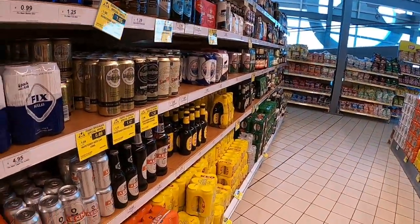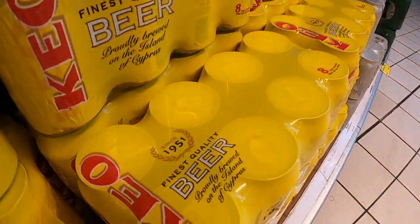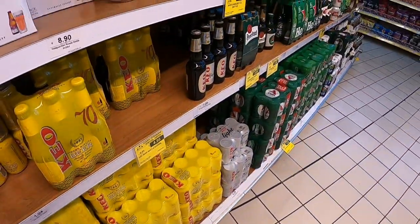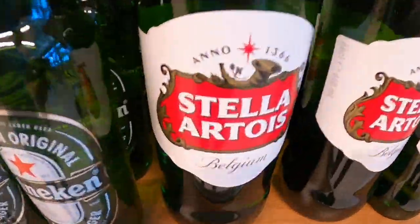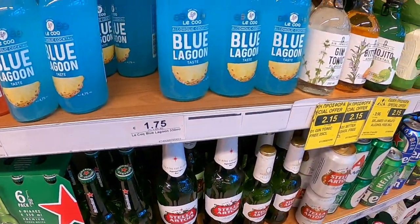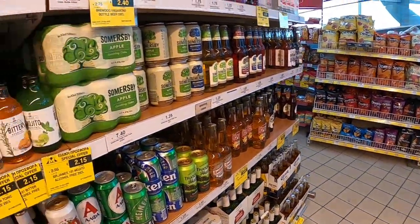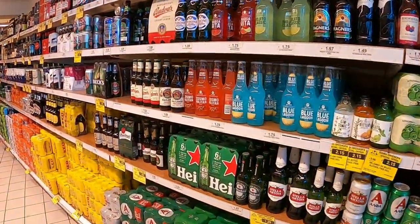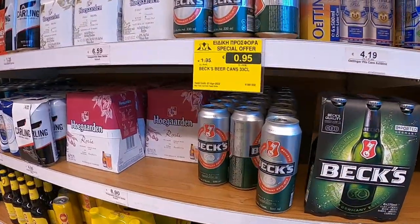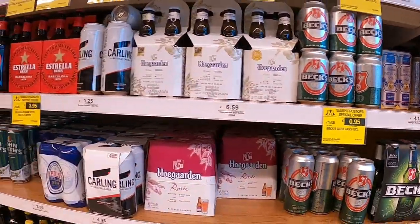The beer section - lots to choose from. This is the local beer, Keo, quite reasonable at 5.35€ for eight small cans. There's also some Belgian stuff here. We're looking for some John Smith's but no John Smith's here. If anyone wants to put it in the comments below - maybe Nick's bottle shop would definitely have John Smith's.